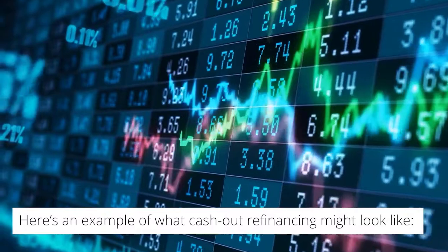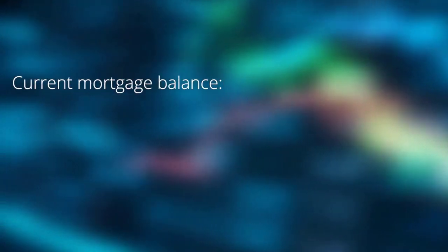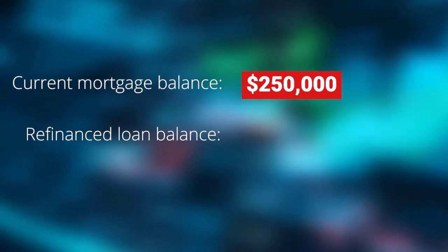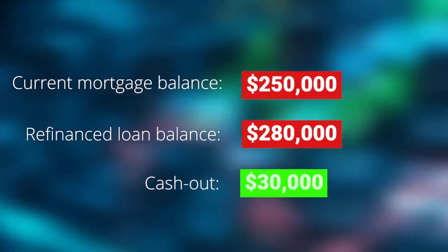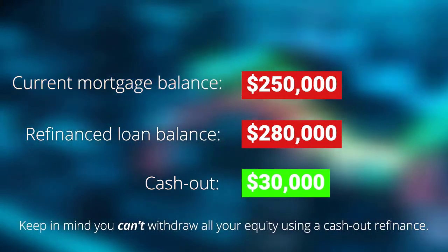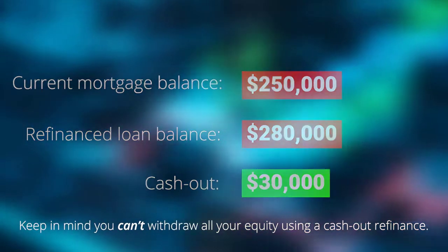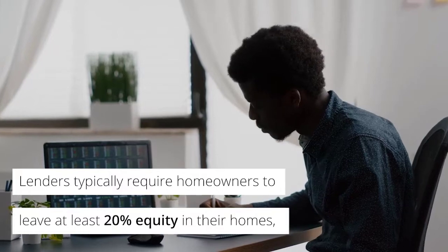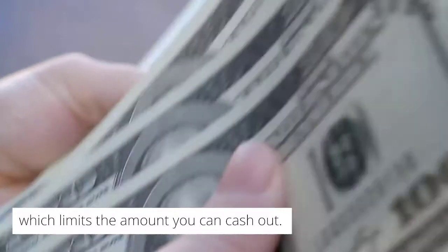Here's an example of what cash-out refinancing might look like. Your current mortgage balance is $250,000. Your refinance loan balance is $280,000, so your cash-out is $30,000 minus your closing costs. Keep in mind, you can't withdraw all your equity using a cash-out refinance. Lenders typically require homeowners to leave at least 20% equity in their homes, which limits the amount you can cash out.